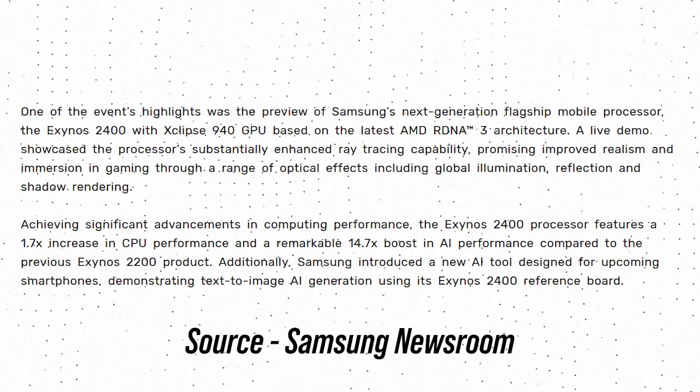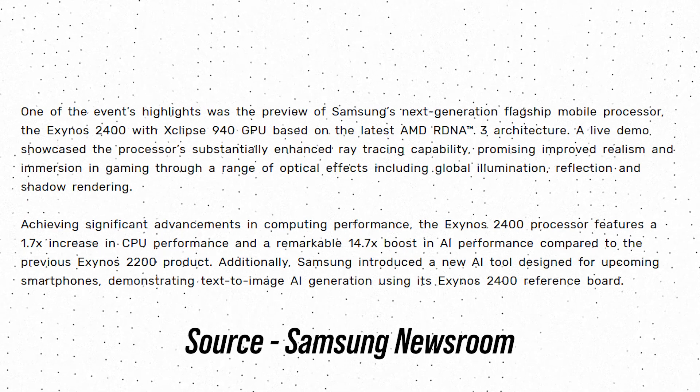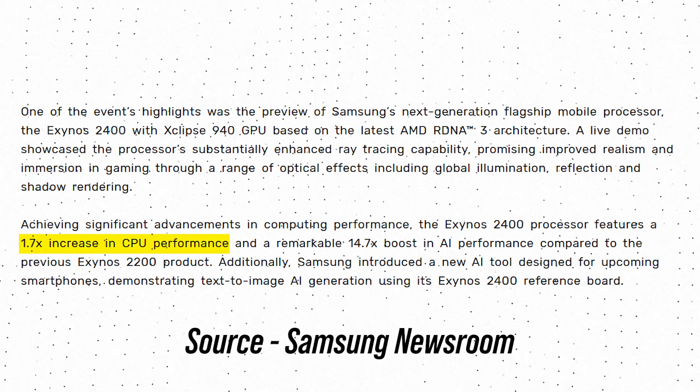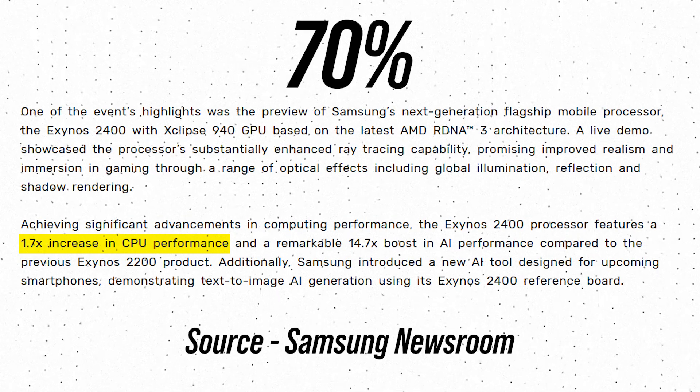Samsung did not share all the details, but what the company has shared are the improvements over the Exynos 2200. The CPU performance of the Exynos 2400 is 1.7 times — or 70% — better than the Exynos 2200.